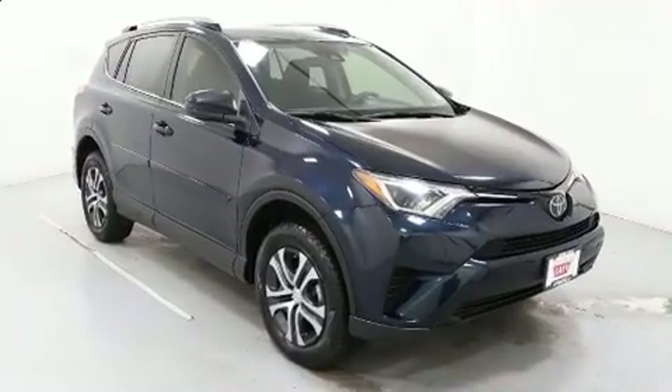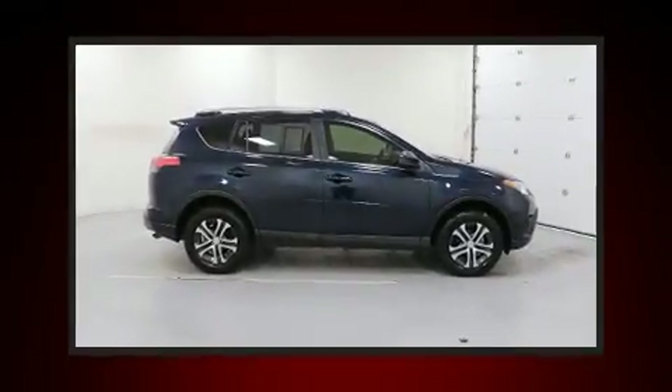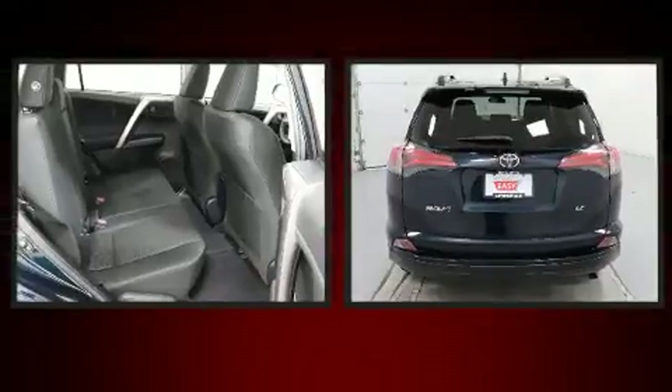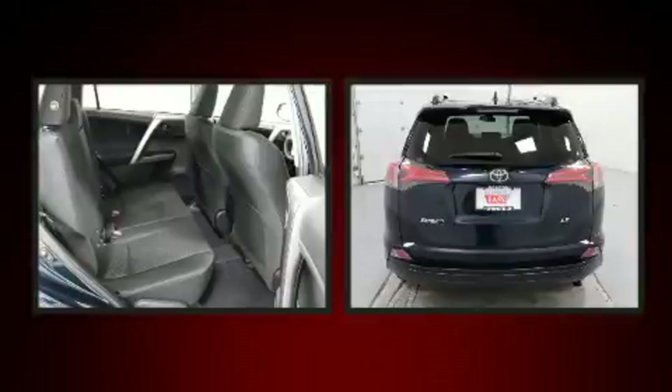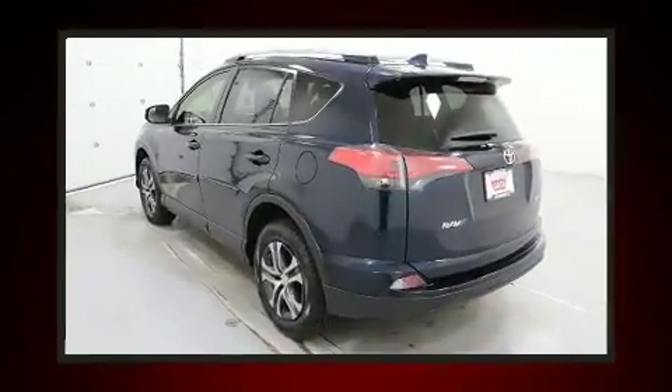It features a front-wheel drive platform, an automatic transmission, and a 2.5-liter four-cylinder engine. Top features include air conditioning, a tachometer, remote keyless entry, rear wipers, and more.